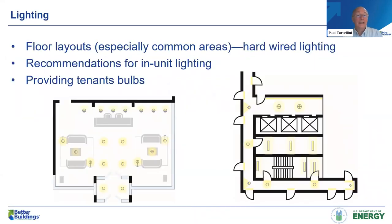Moving into lighting as one of the categories: there's a lot of common area in these buildings, so we provide layouts for conference rooms, office areas, hallways, and lighting schemes, as well as recommendations for in-unit lighting. Even suggestions like providing tenants LED light bulbs for their lamps help promote energy efficiency of the total space.